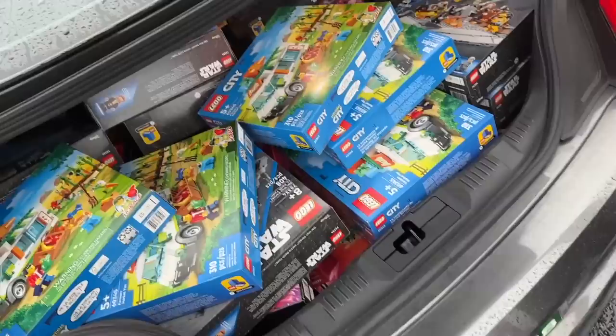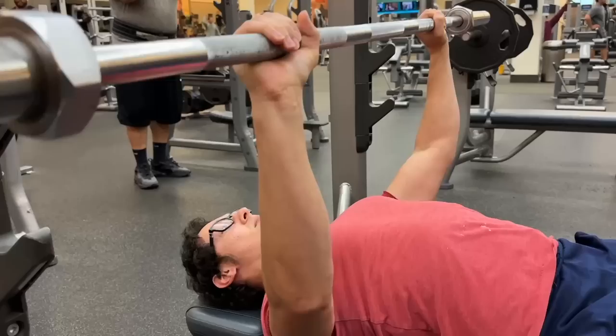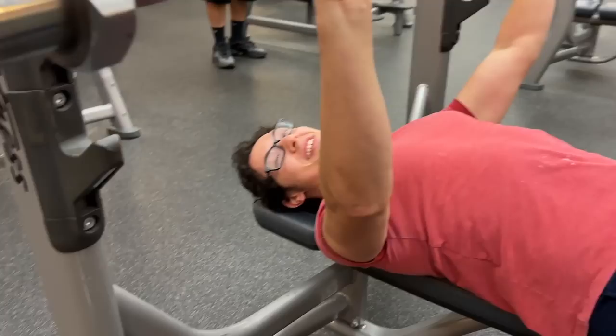Oh wait, we got some Ninjagos — you interested? Those are 10 bucks as well, normally like 70. You should get into lifting — hopefully someone can Photoshop on the weights. I'm benching 300 pounds right now.